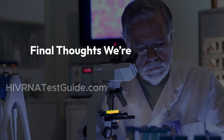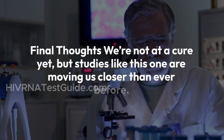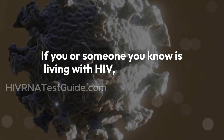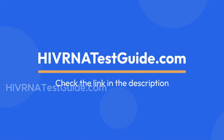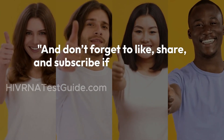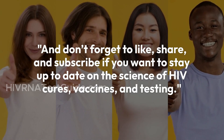Final thoughts. We're not at a cure yet, but studies like this one are moving us closer than ever before. If you or someone you know is living with HIV, this research brings new hope for better, less burdensome treatments in the future. To learn more about HIV testing or find a lab near you, visit HIVRNAtestguide.com for confidential, fast results. Don't forget to like, share, and subscribe if you want to stay up to date on the science of HIV cures, vaccines, and testing.